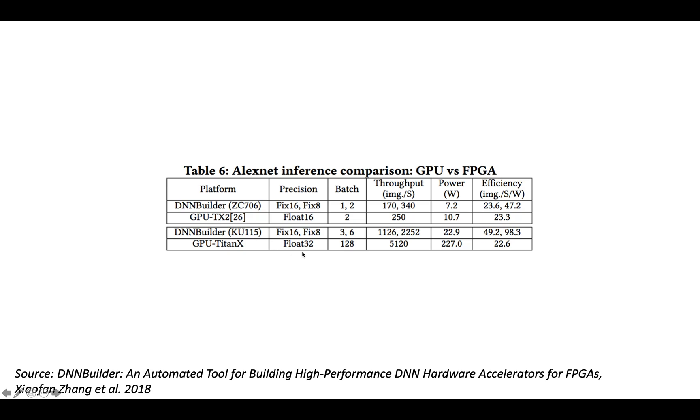If you're just interested in throughput and you really need floats, GPUs are almost certainly the better choice. On the other hand, if power consumption matters — or some mixture of power and throughput — and you have a small batch size and don't care about fixed-point versus floating-point, then an FPGA could be a very attractive option.